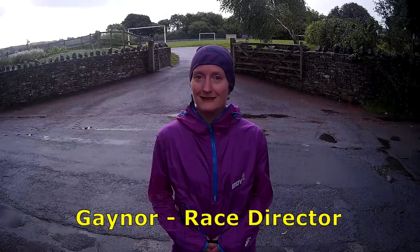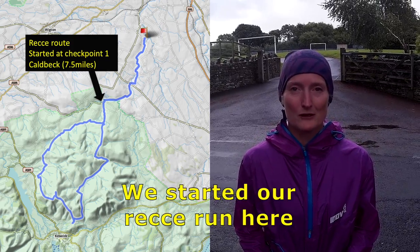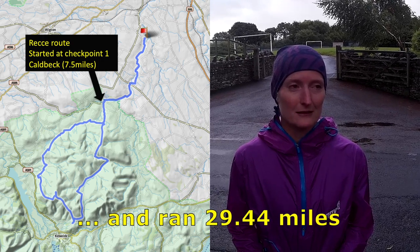So, Gayna, just explain where we are now in the route. We're in Colbeck Parish Hall, so checkpoint 1 and checkpoint 4. We've ran about 7.5 miles to here, and then we're going to do a big loop.